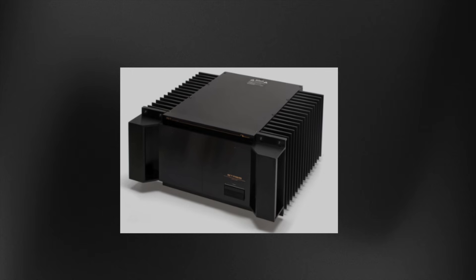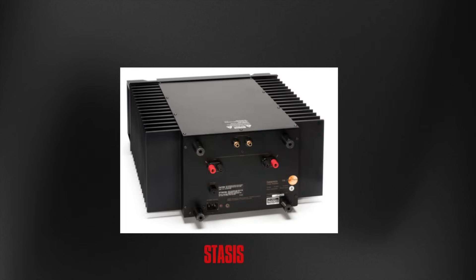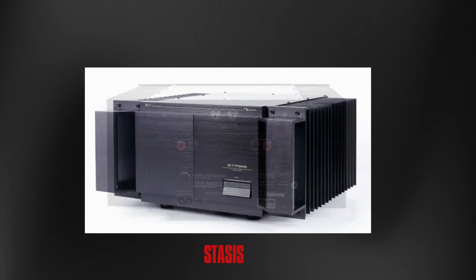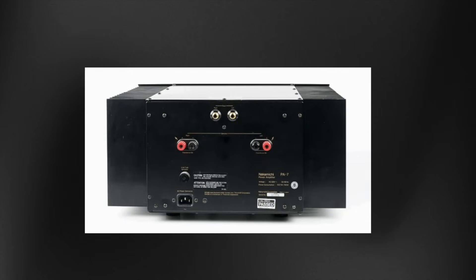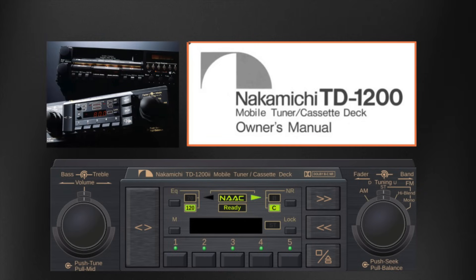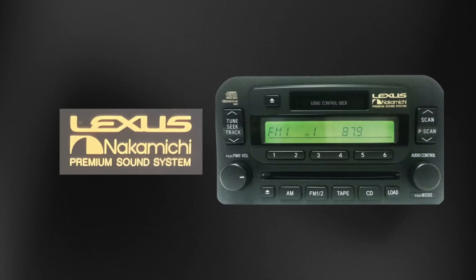Nakamichi wasn't just about cassette decks. Its Stasis amplifiers, developed in collaboration with Threshold, brought high-end sound to home audio systems. In the automotive world, Nakamichi's TD-1200 cassette receiver featured Dragon-level performance, and its collaboration with Toyota brought premium sound systems to Lexus vehicles.